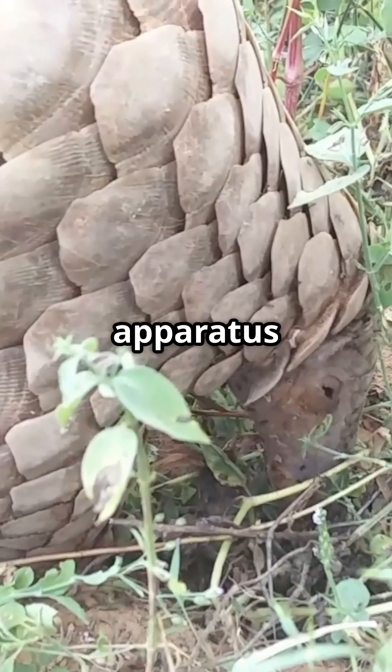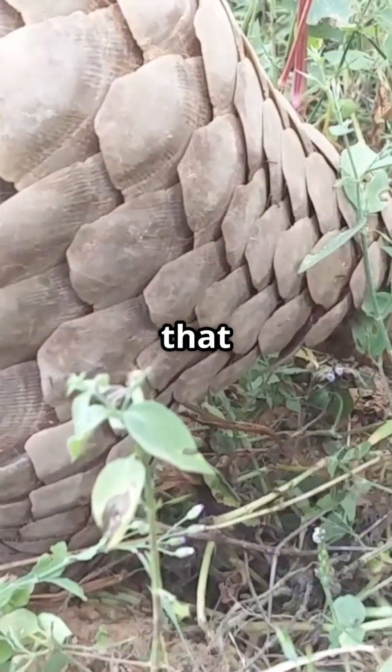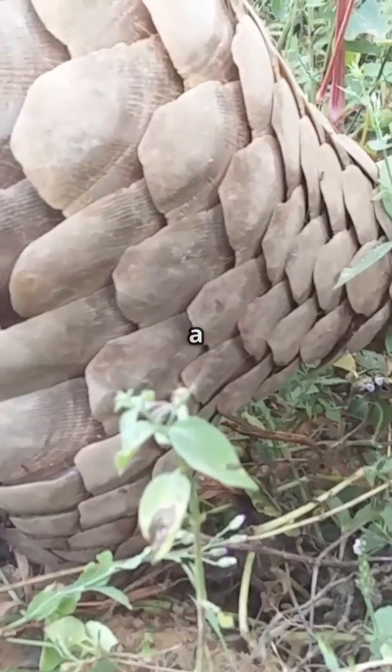This specialized feeding apparatus isn't attached to the jaw, but connects deep in the chest cavity, containing sticky saliva that captures up to 30,000 ants in a single feeding.